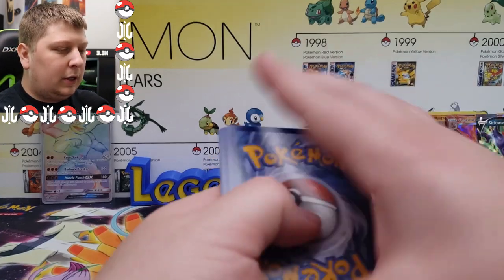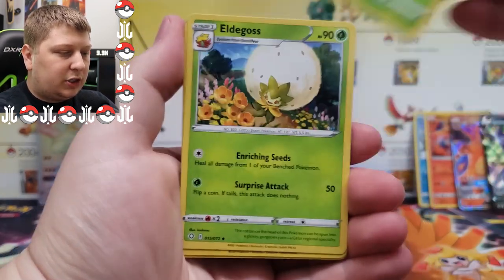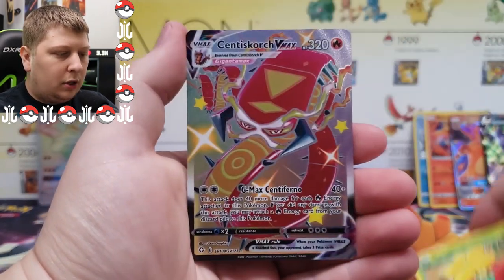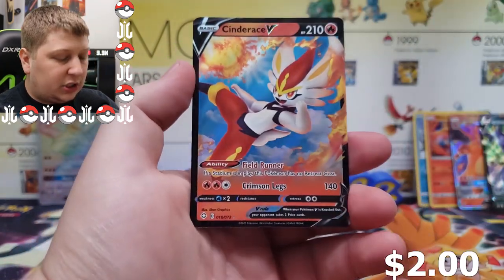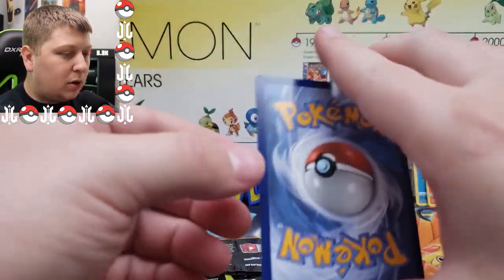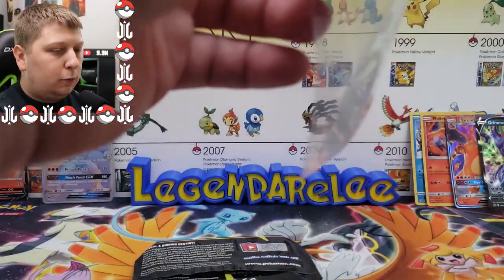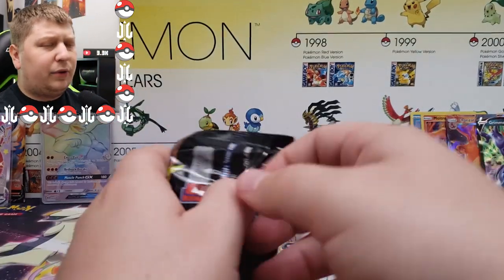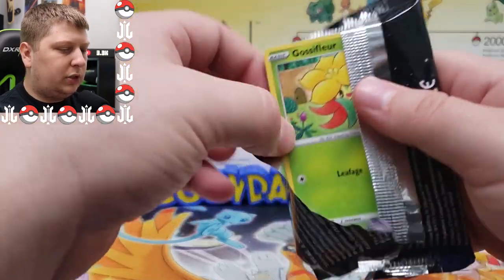All right, here we go — guessing fire energy and of course it's water. We got gym trainer, dartrix, eldegoss, grookey, Qwilfish, Snom, yanma, Galarian... oh ho ho — Cinderace V-MAX! Let's go! I love me some Cinderace. We got a Cinderace behind it too — double hits! Cinderace V-MAX is one of my new favorite Pokemon. This is going in my binder next to all my other Cinderace cards. Super solid — a full art shiny, let's go!